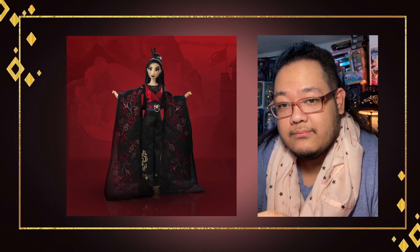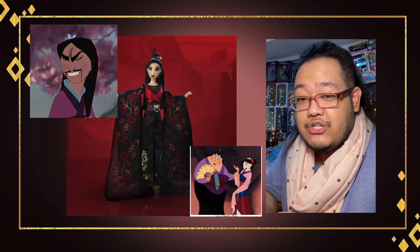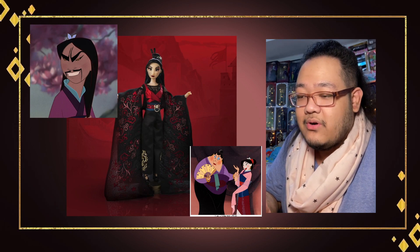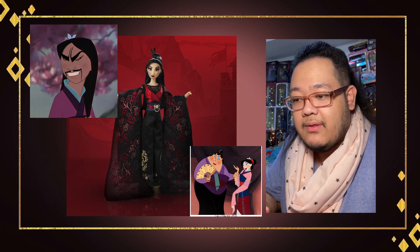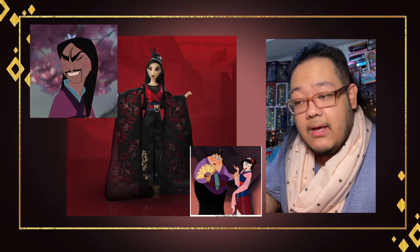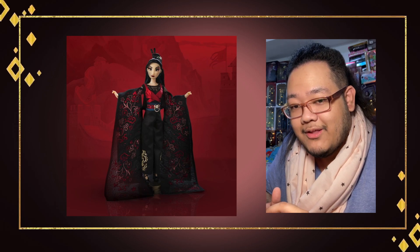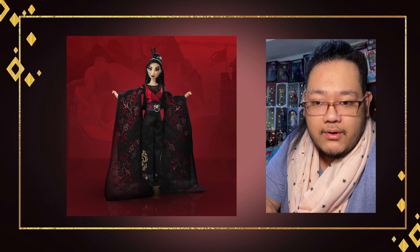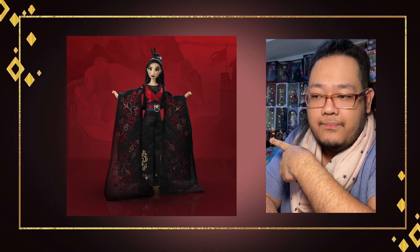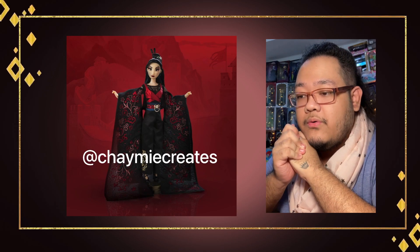Even as an Asian person, I wasn't immediately thinking deeply about it — I was even joking with friends like, 'Is she the Matchmaker? Is she Shan Yu in disguise?' But when I sat down and really thought about it, a powerful message behind it makes sense and becomes quite inspirational. Let me know in the comments if you like her, if you're going to get her, and how you feel about her face and expression. As an Asian person, I think I'm going to go for her — the only Mulan doll I have right now is my 17-inch limited edition, so I'd love more. Thanks so much for watching, and I'll see you in my next video.